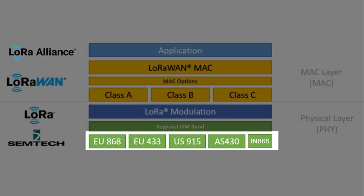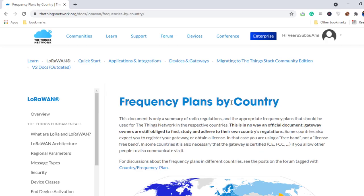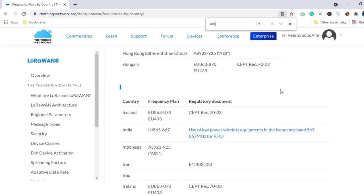LoRa operates in the unlicensed ISM band in the sub-gigahertz frequency range. This means you do not need any license to transmit data via LoRa technology. The actual sub-gigahertz ISM band frequency for LoRa varies from country to country. For example, I am from India, and in India it is 865 to 867 megahertz.